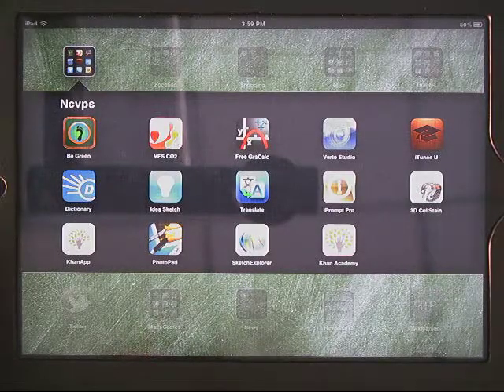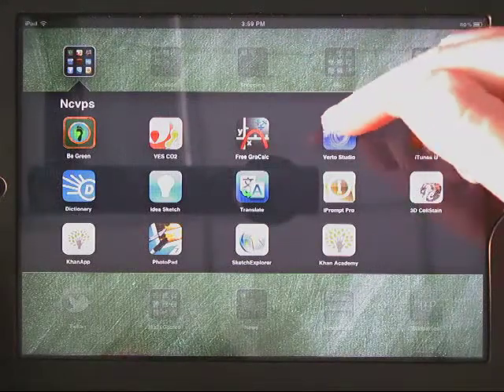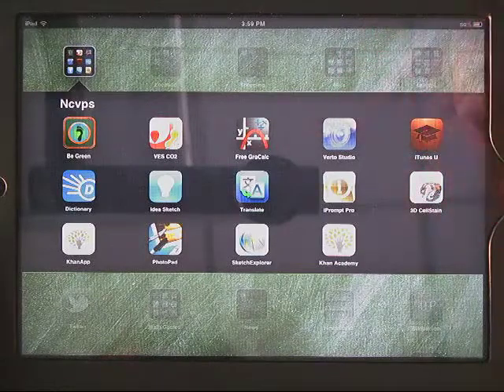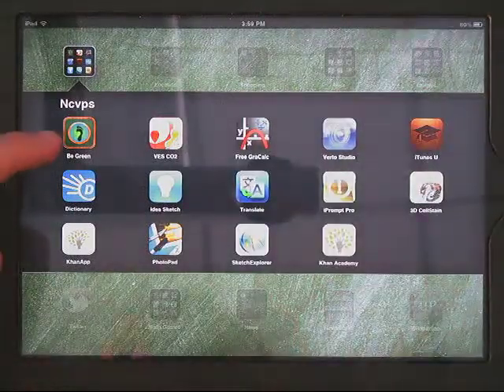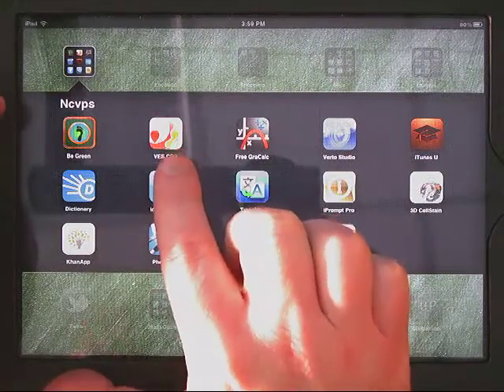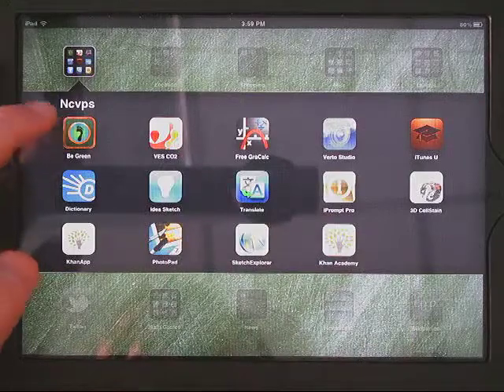I'm going to review this app. There are a couple of different apps out there to calculate carbon footprint. The free ones aren't all that great, but I did find one that's pretty workable — it's called BeGreen. There's another one, VESCO2, that I like, but it's mostly geared towards businesses, so we're going to do this with BeGreen.